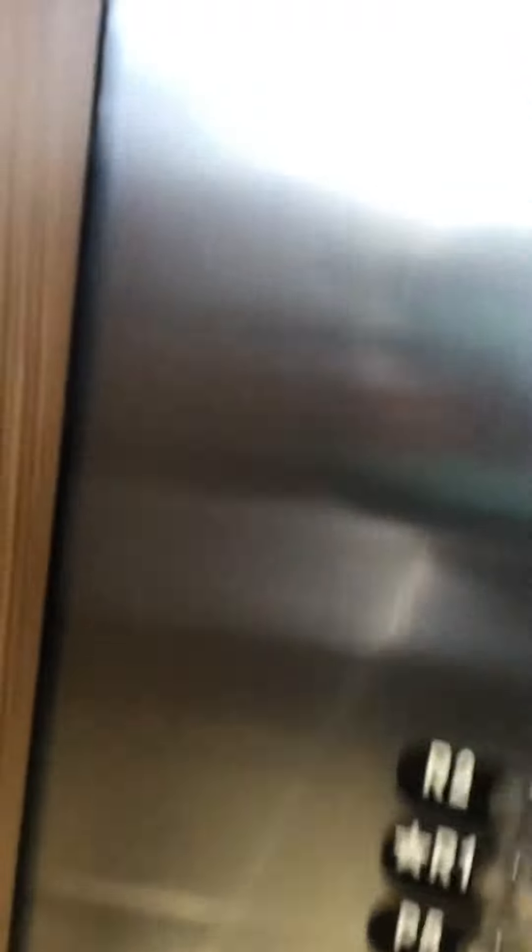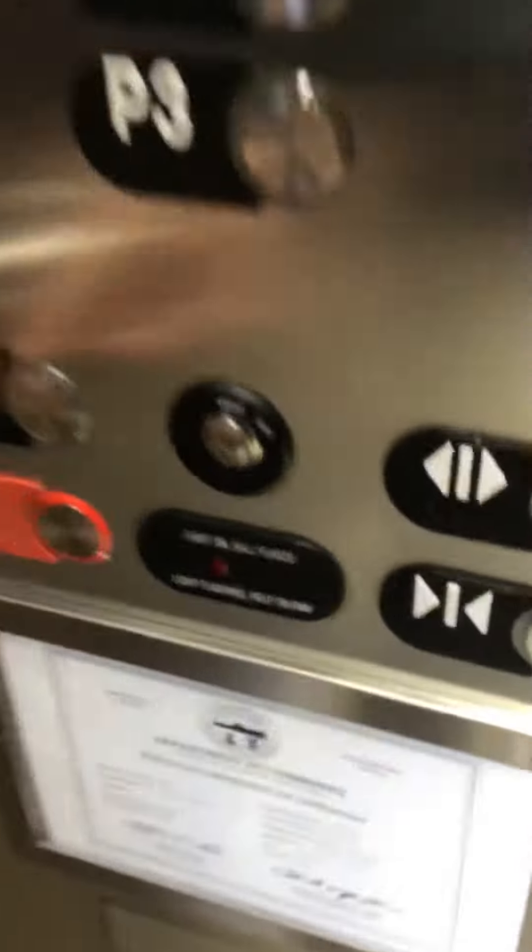It's a Gen 2. Close the door. Let's get a cab view inside. There's the alarm. Those are phones. 4,000 feet per minute. Let's take it for a ride.